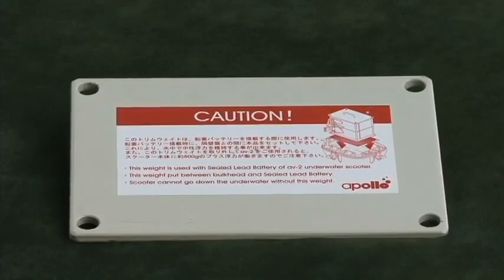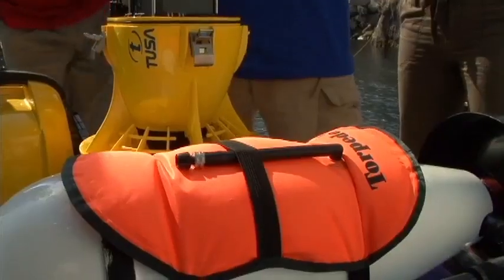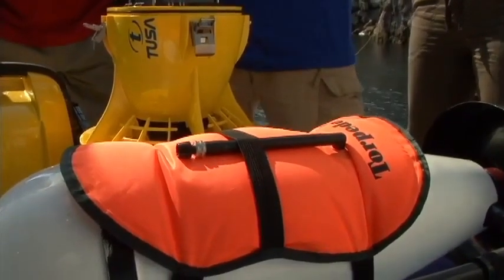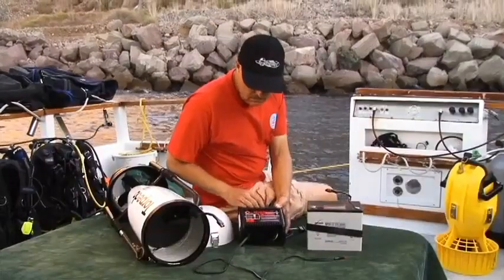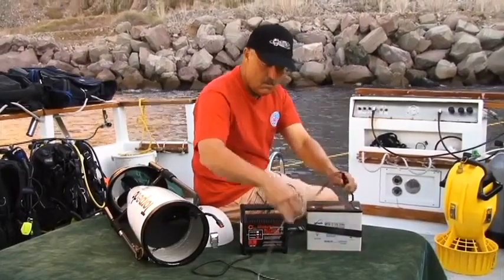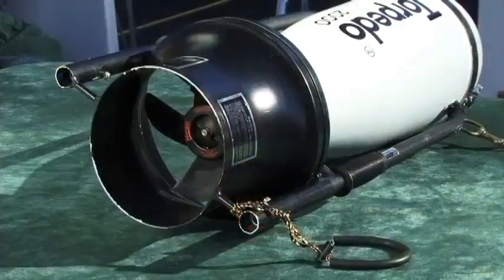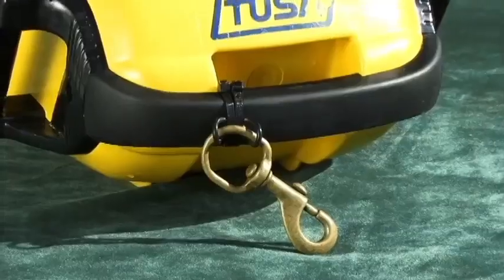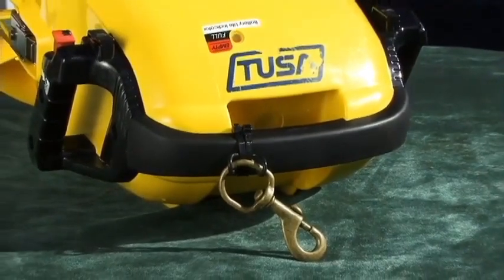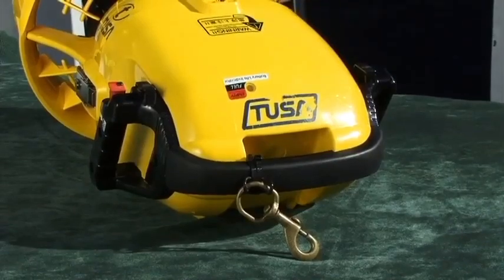A few models allow you to adjust their buoyancy by adding or subtracting weights or inflatable buoyancy collars. Besides these features, a DPV will have some or all of several accessories. The first is a battery charger, which you obviously need. It's common to have a lanyard or clip so you can secure your scooter to your BCD or a line, but be sure you can release it quickly in an emergency.